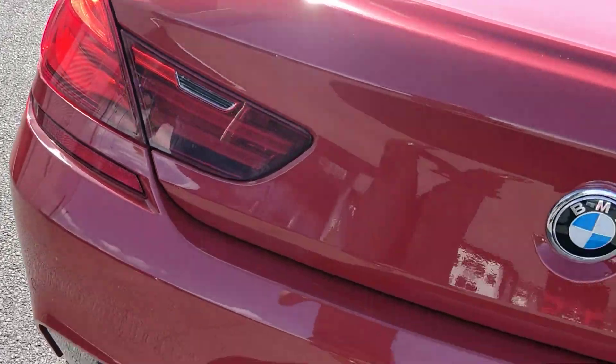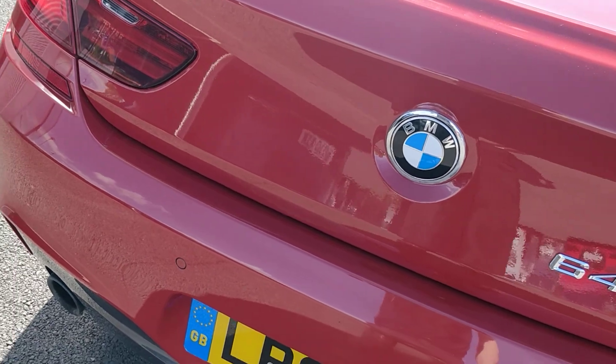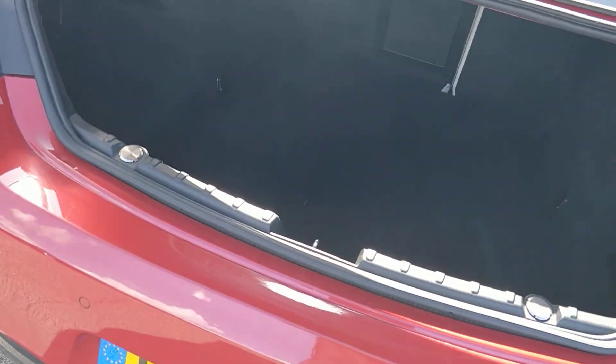Just coming around the back — while I'm here I may as well show you the boot. It's massive on these, even though it's a coupe. Loads of room, and it's got a 60/40 folding split — you can pull this lever here to pop the seat down, and it's got the ski hole through as well.